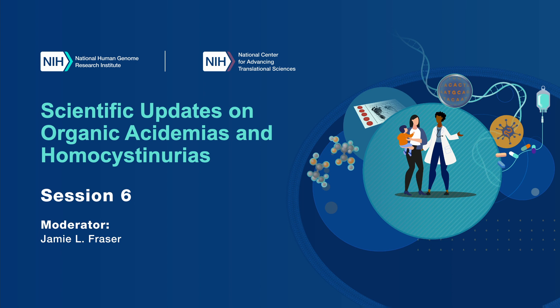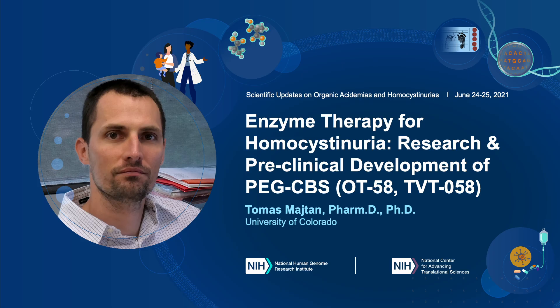Hello, all, and welcome back from the break. We're here to resume the afternoon session. I'm Jamie Fraser from Children's National here in D.C., and it's my pleasure to start the afternoon session off with Dr. Tomas Maitan, who is an assistant research professor at the University of Colorado Anschutz Medical Campus, and he's presenting his talk on enzyme therapy for homocystinuria, research, and preclinical development of PEG-CBS.